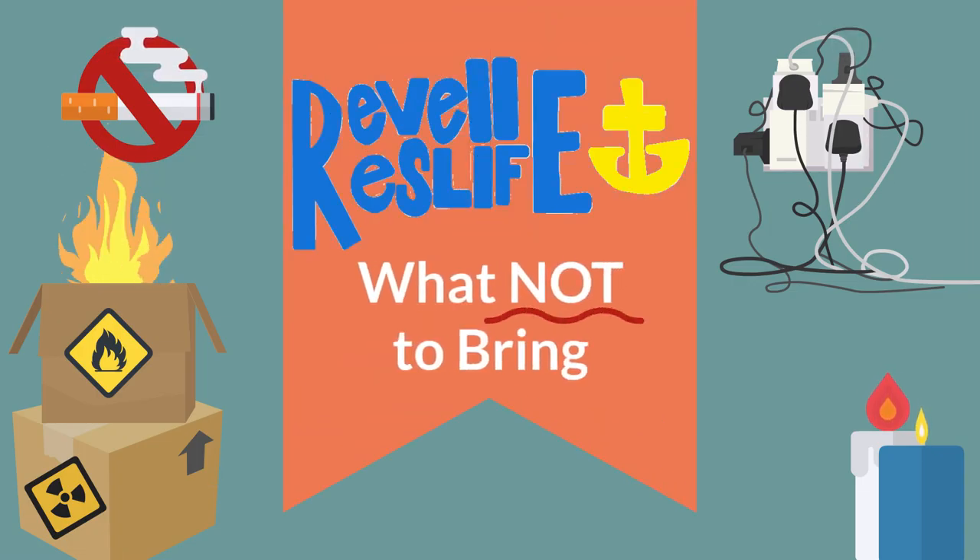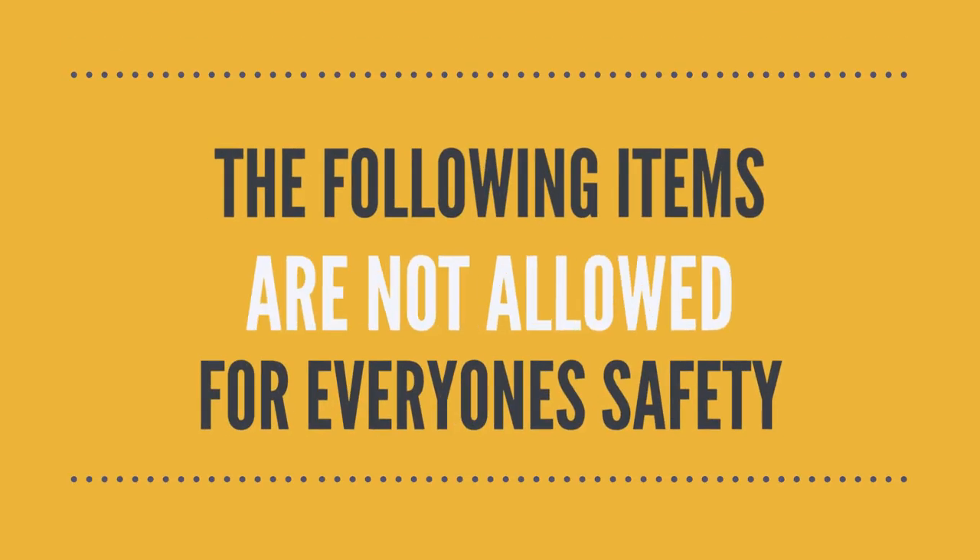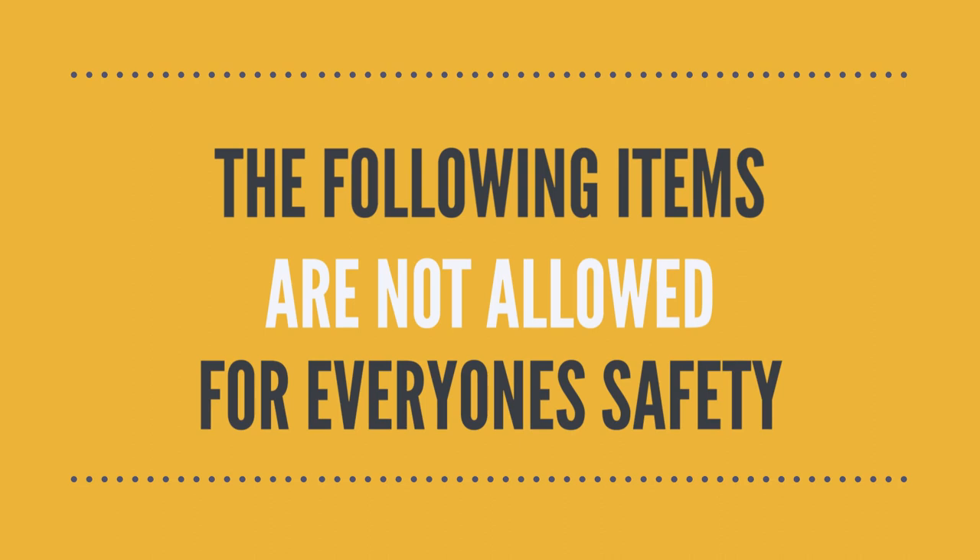Ravel Residence Life. In this video, RA Lance and RA Eugene will highlight the items that should not be brought to campus for safety reasons. Our goal is always to maintain a safe community and we need your help to do this. More information about the items highlighted in this video can be found online at UC San Diego's Student Conduct website. Navigate to Residential Life Community Standards to get more information.